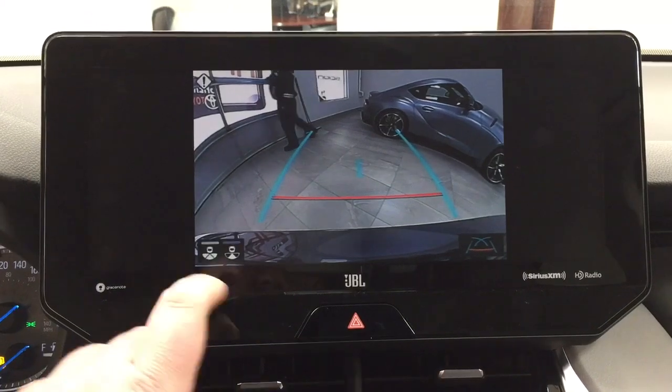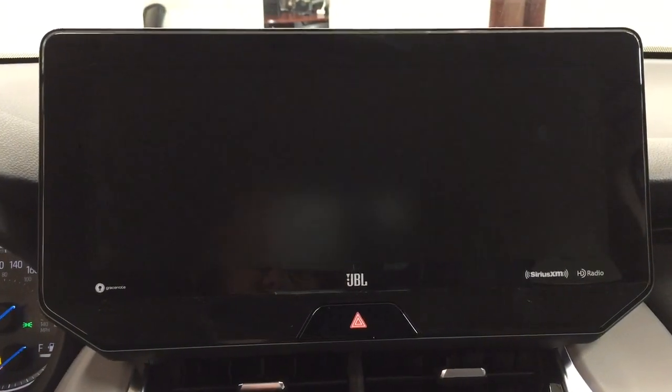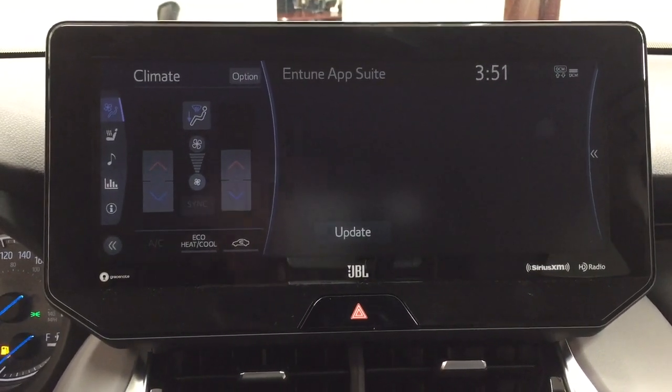Taking a look at the backup camera, you can change the actual view by hitting the button just on the side there. Having those nice guiding lines in there makes things a little bit easier for you when you're parking.